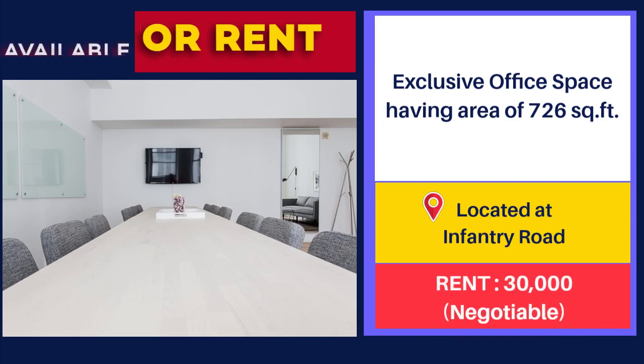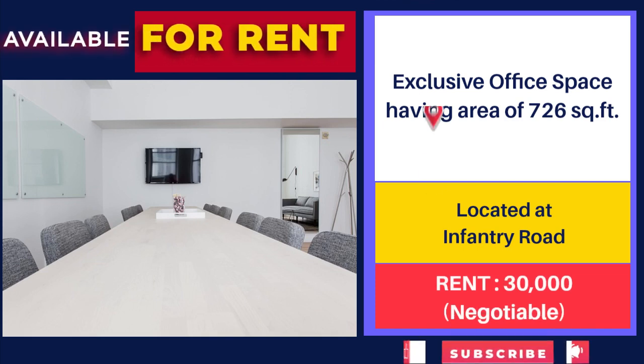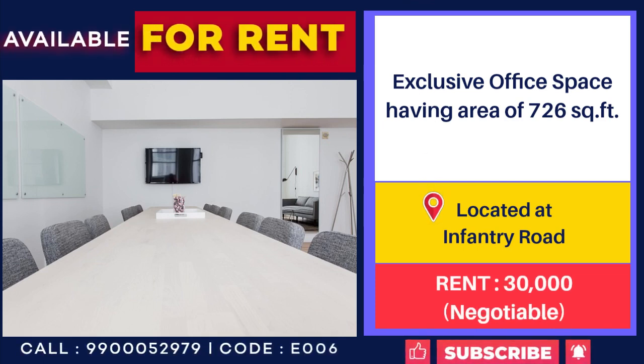726 sq ft office space for rent at Infantry Road, close to Metro Station. Rent: 30,000 per month, negotiable.